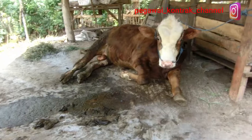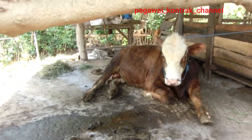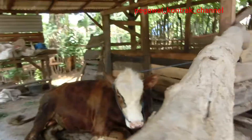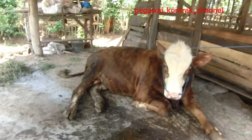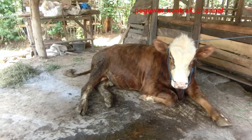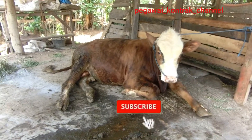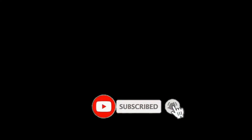Itu tadi ciri-ciri sapi yang mau melahirkan. Semoga bermanfaat. Dan jangan lupa tekan tombol subscribe yang warna merah, dan share jika bermanfaat, biar PPL Pegawai Kontrak Youtube ini semakin semangat bikin videonya.